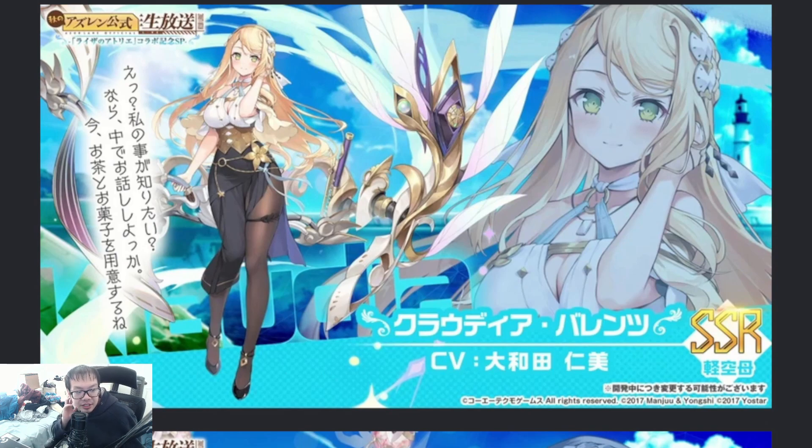Next, we have Claudia Valance — the next character on our list. By the way, guys, I've never played Atelier Ryza. I was going to get to it eventually but never played it. I don't know when I'm going to start playing the games, but maybe in the future. It's like one of the very few big JRPG franchises I've never touched yet. I've played pretty much all the big ones except Atelier Ryza, which is still decently big.